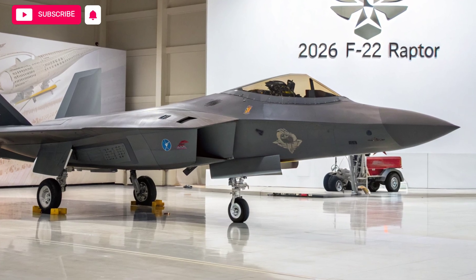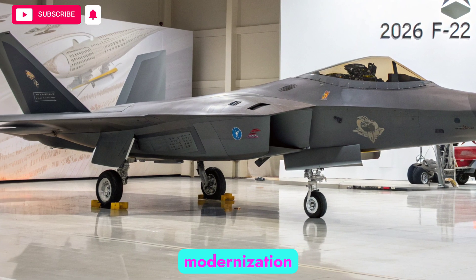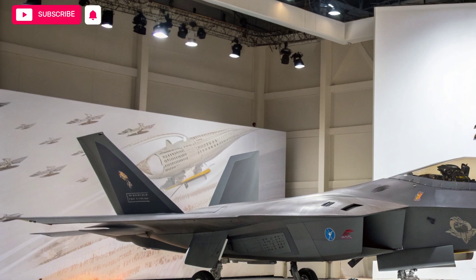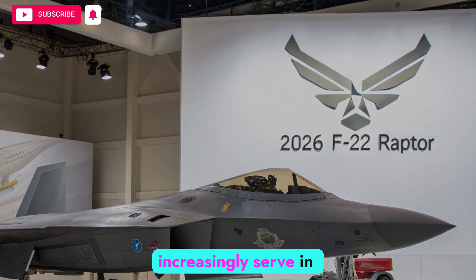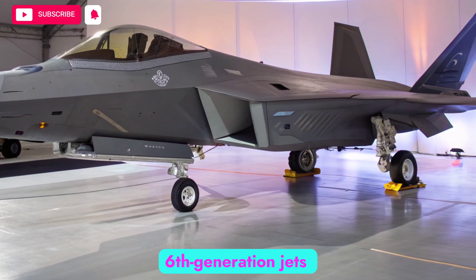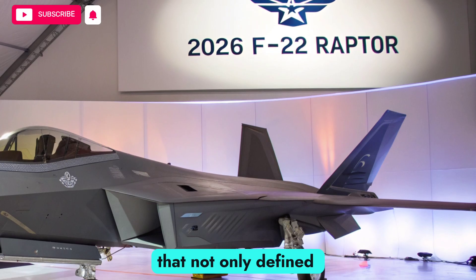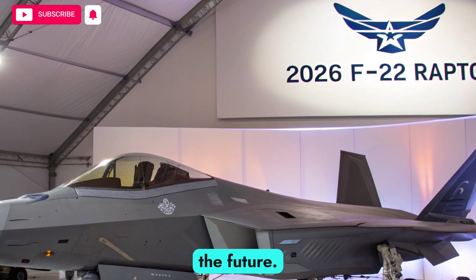The 2026 upgrades may represent the final major modernization cycle for the F-22, but they ensure the aircraft remains combat-ready for years to come. As the NGAD program matures, the Raptor will increasingly serve in complementary roles, working alongside sixth-generation jets rather than being retired outright. Its legacy is secure — a trailblazer that not only defined the fifth generation, but also adapted to face the challenges of the future.